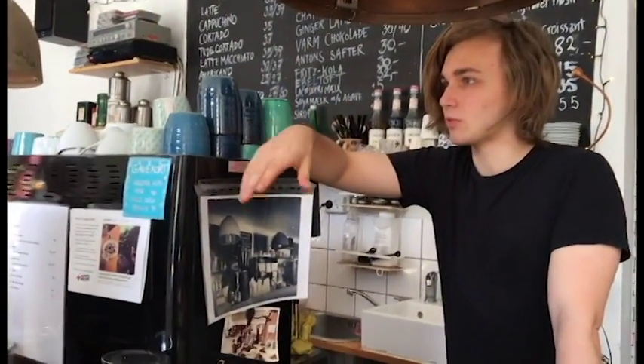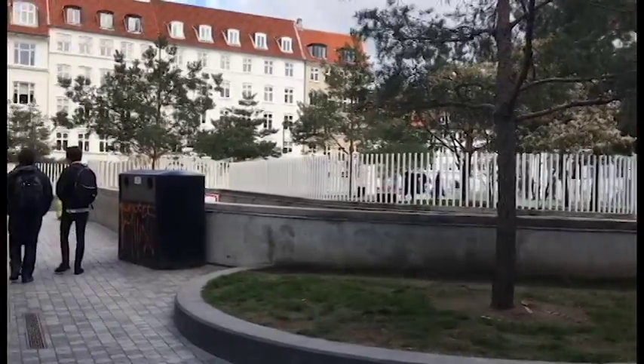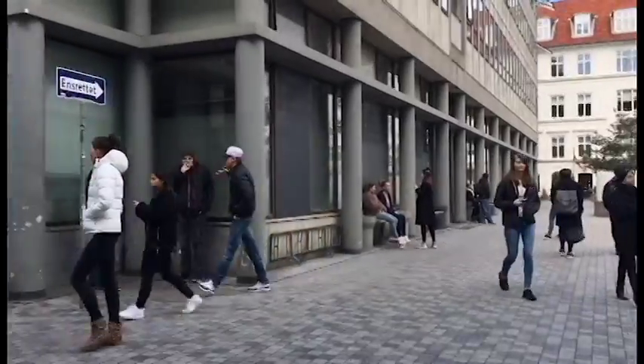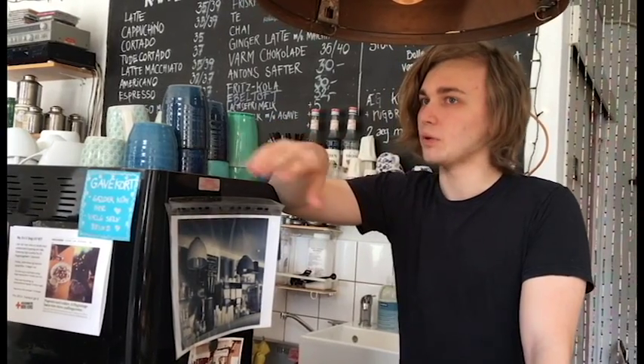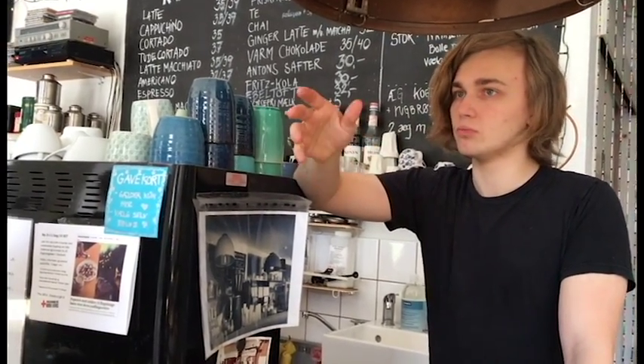People tend to sit outside when the sun is shining. People don't like to sit outside when it's grey or cold. In the weekends people sit outside for maybe a bit longer, because on weekdays people have to work, so they come by and sit quickly and then leave again. On weekends it might look more full, because people just stay and chill in the sun.